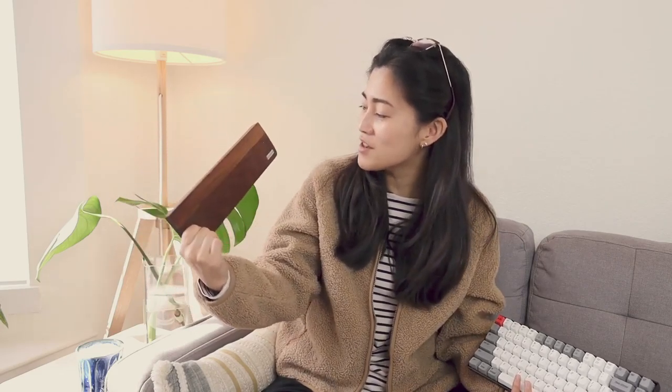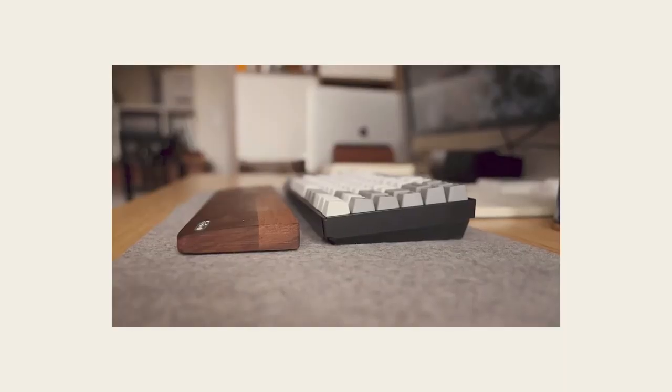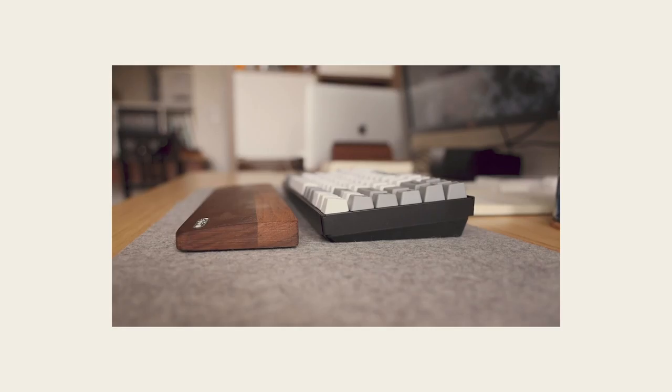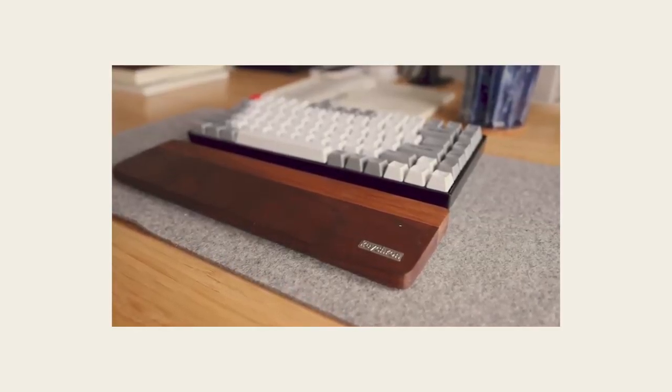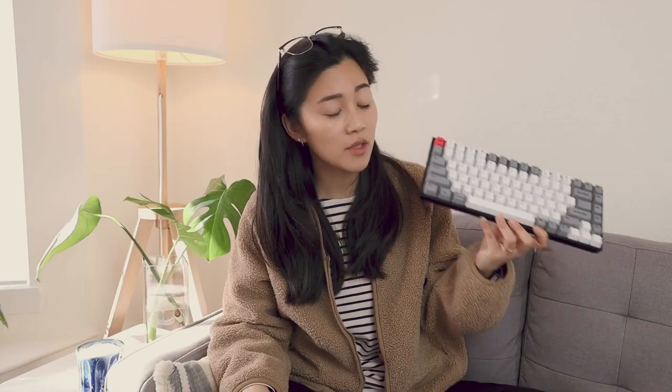I also have the wrist rest for this, which is just so pretty — I love this natural wood finish. The keyboard itself is a little bit taller than something like the MX Keys, so being able to pair a wrist rest with it makes sure that my wrists don't hurt after a full day of typing. This keyboard can connect through a wired connection with USB-C, or you can do Bluetooth, which brings me to my cons.